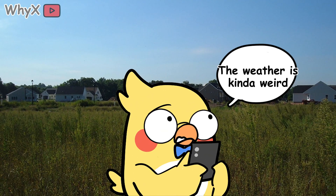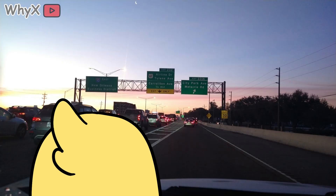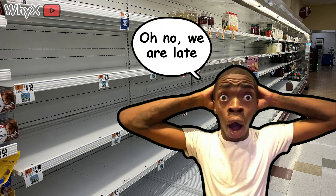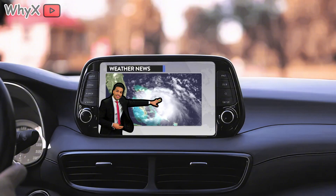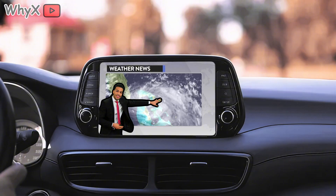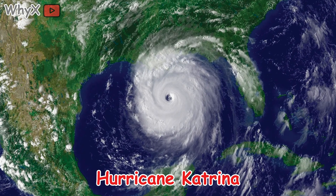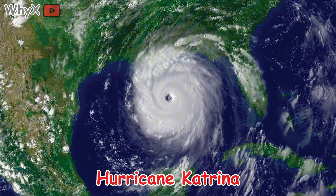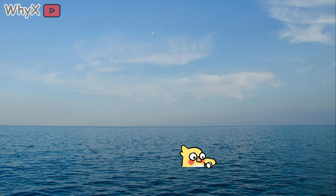Picture this. It's late August 2005. In New Orleans, families pack up their cars, highways jam with traffic, and grocery store shelves empty in hours. On TV, weather reporters stand in front of swirling satellite images that look like nature has painted a giant white pinwheel across the Gulf of Mexico. That was Hurricane Katrina, a storm that wasn't even the strongest on the Saffir-Simpson scale, but became one of the costliest natural disasters in U.S. history. So how exactly does a storm like Katrina form out of calm blue water?